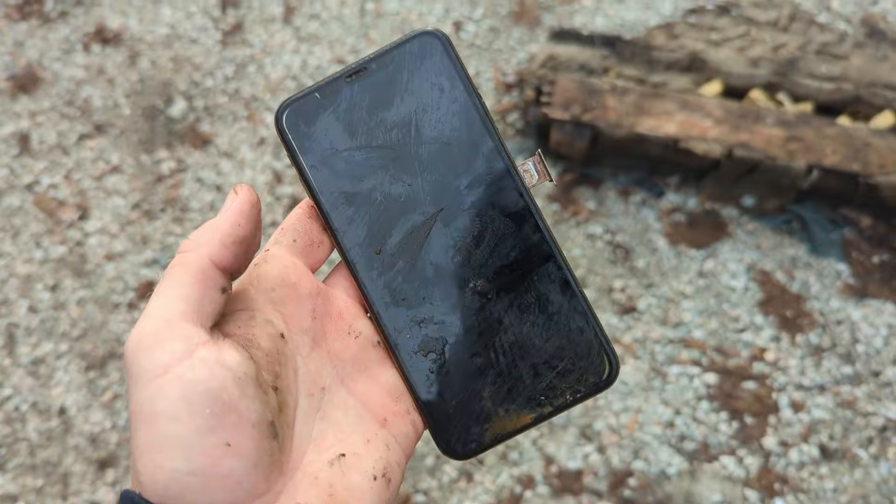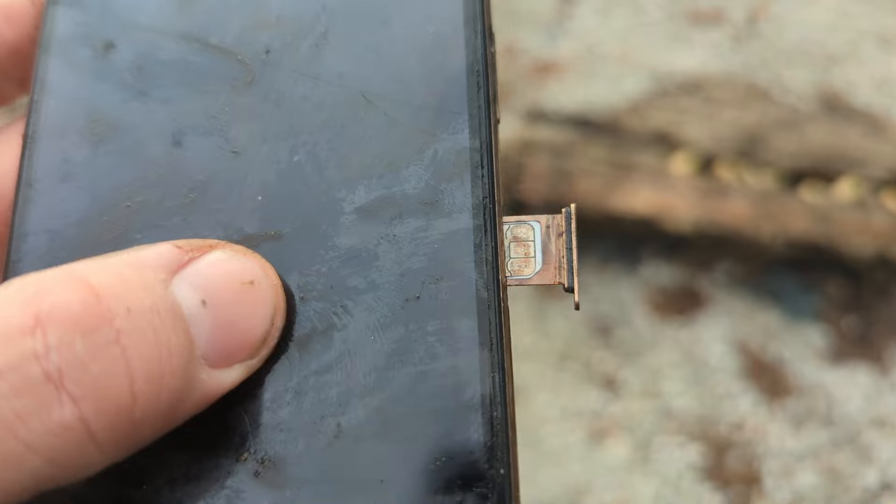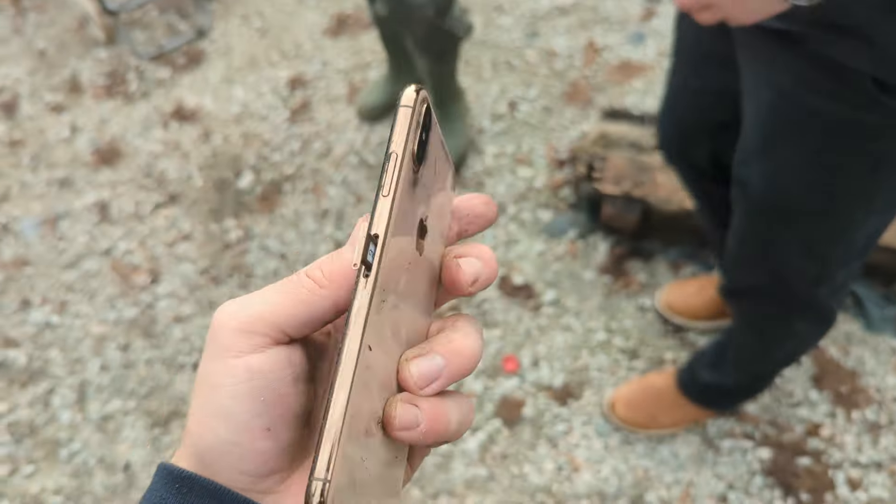So I just popped the SIM out — might be able to try and return this one. Maybe, I will see. Maybe — it looks pretty tarnished there.